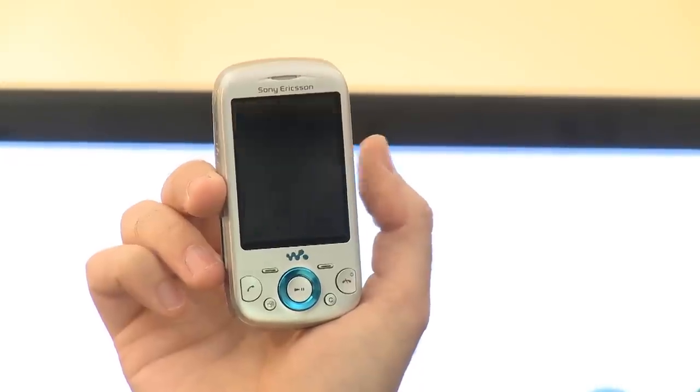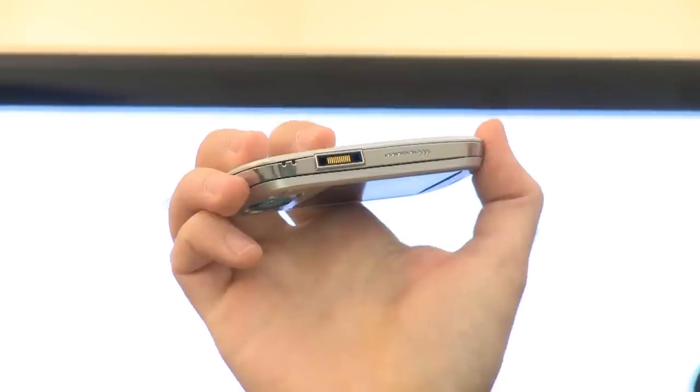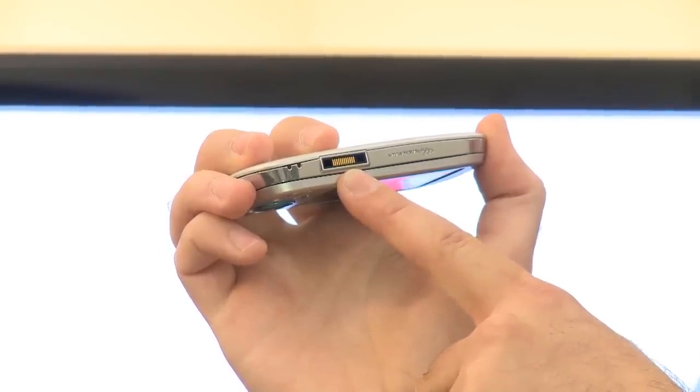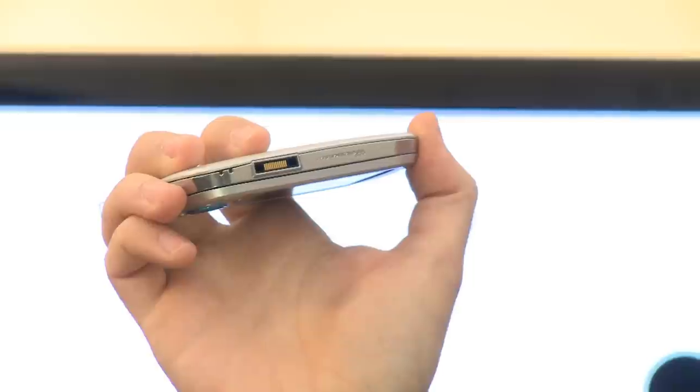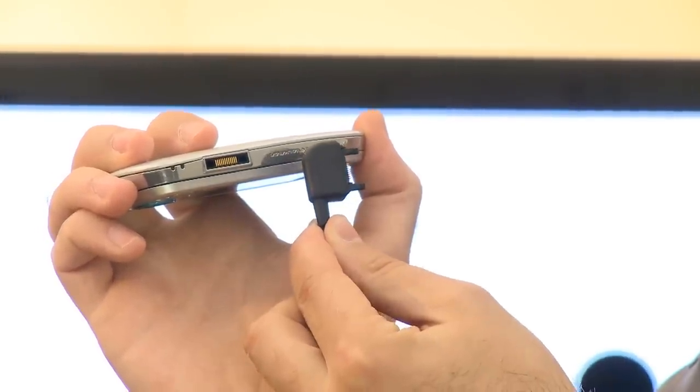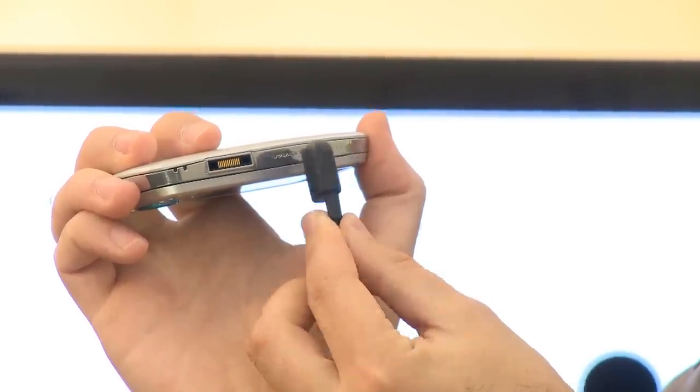However, Sony Ericsson didn't think that music lovers might want a regular 3.5mm headphone jack so they can plug in any pair of headphones they like. Instead, there's the usual Sony Ericsson charging and headphone socket, which means you have to rely upon the supplied headphones, which aren't terrific.